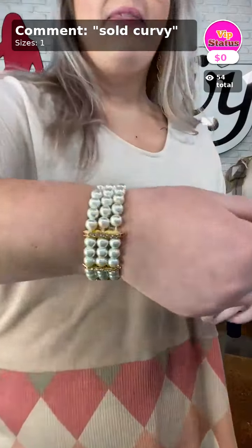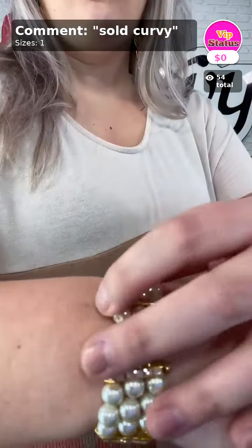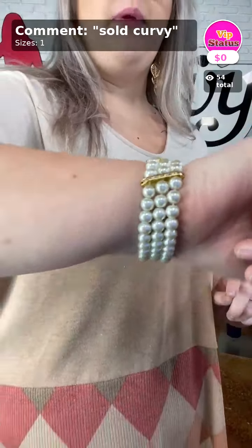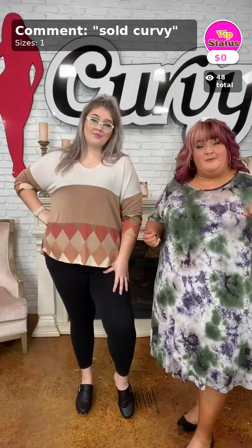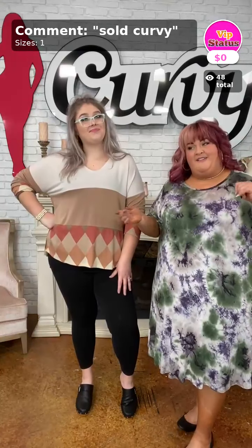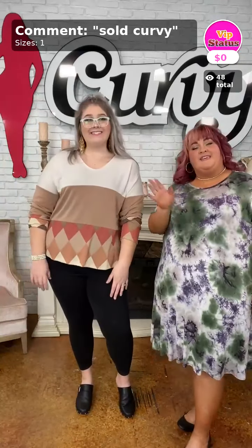Now let's talk about the item of the day — I've been wearing it all day! This is 'Sold Curvy' and it's what you get for FREE with a purchase: a cute little pearl bracelet with some little gold details. Ladies, that is it for us today! We'll have another video with LaBranda and Lawson in just a little bit. Make sure to turn on notifications by commenting hashtag 'live,' and follow us on Facebook, Instagram, and TikTok. We absolutely love and adore each and every single one of you ladies — see y'all later, bye!